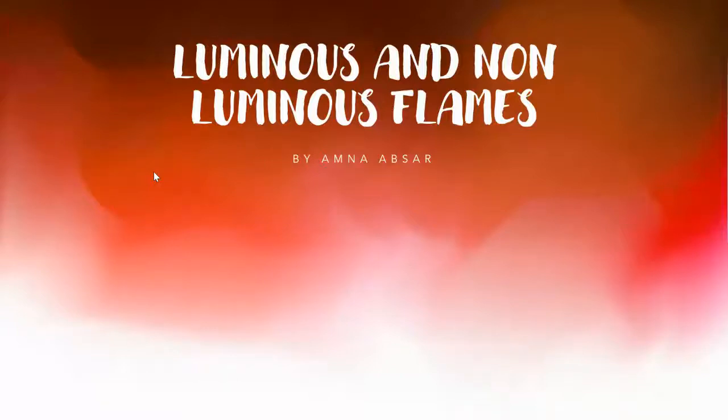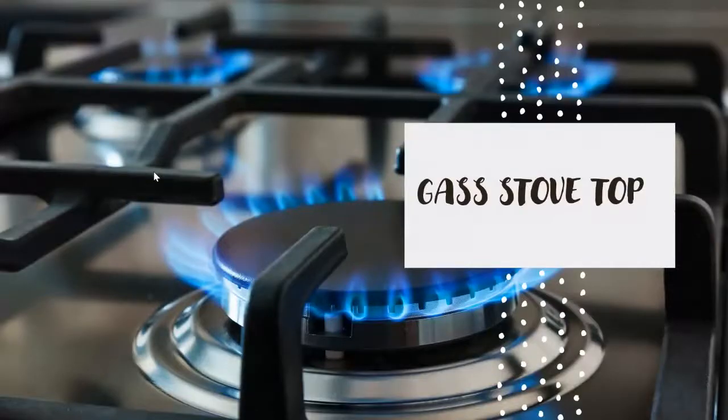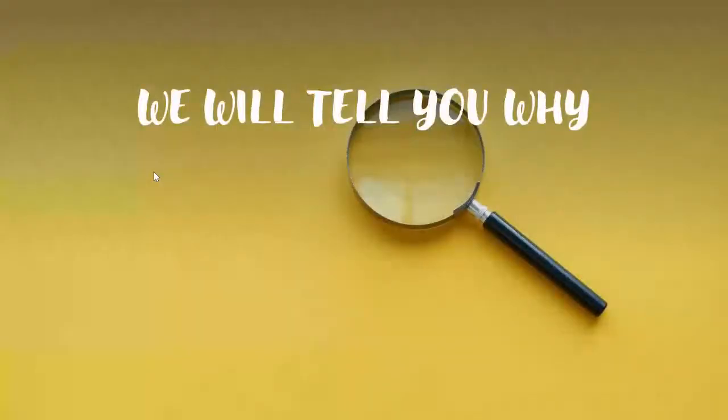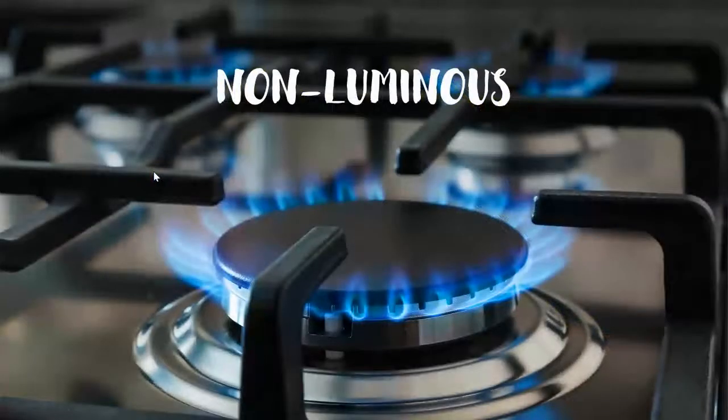Have you ever wondered why a flame on your stovetop is blue and when you light a candle the flame is yellow? Well then you have clicked on the right video. The stovetop flame is non-luminous while the candle flame is luminous.